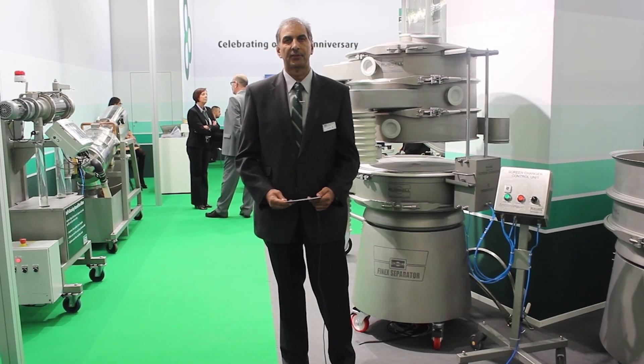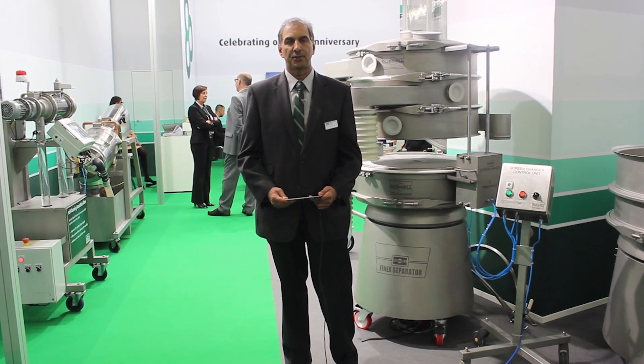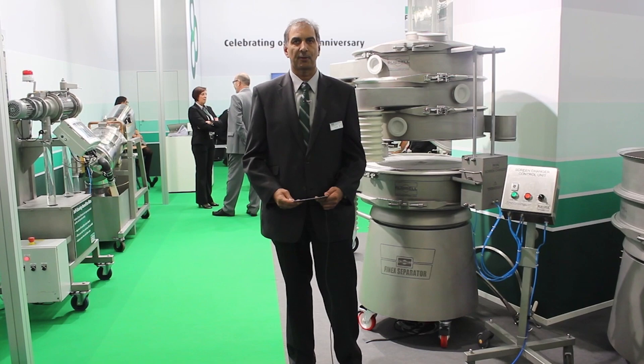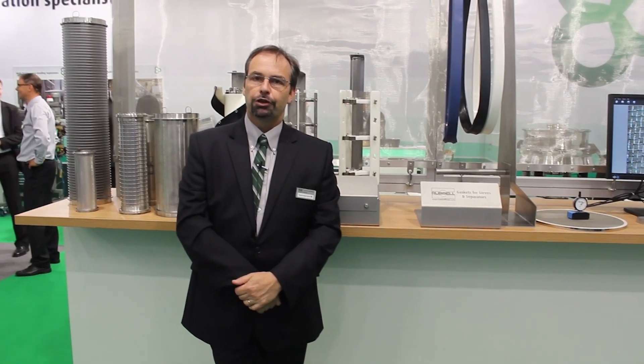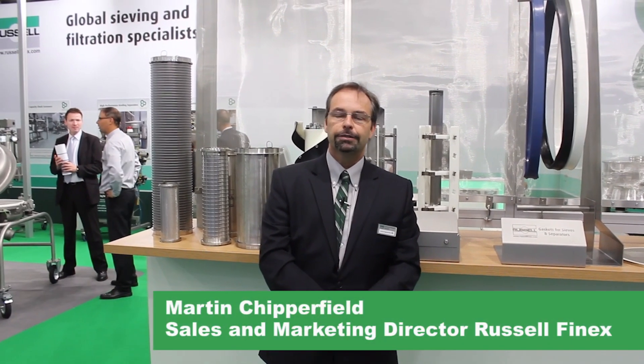The way we project ourselves here at this show has changed tremendously in the 30 years that we've been doing it. Being at Acoma always gives us the opportunity to meet and discuss various things with our agents from around the world.